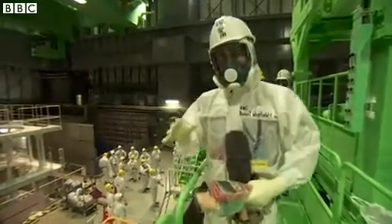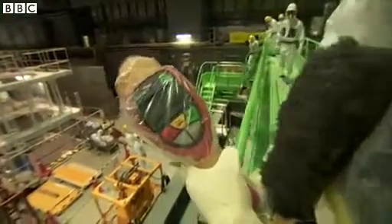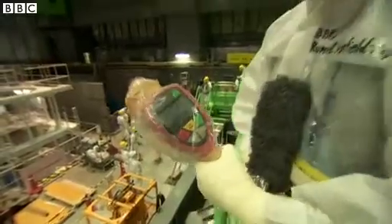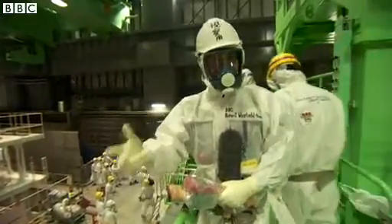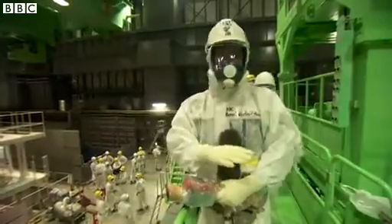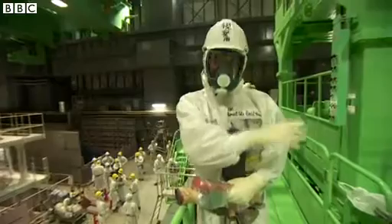The reason why they can do this job here in reactor building four is because the radiation levels in this building are relatively low — they're essentially doing the job that they can do to decommission this reactor. But in the other three reactors — one, two, and three — the radiation levels are still far too high for people even to go in there. They still don't know how they're going to decommission those three reactors.